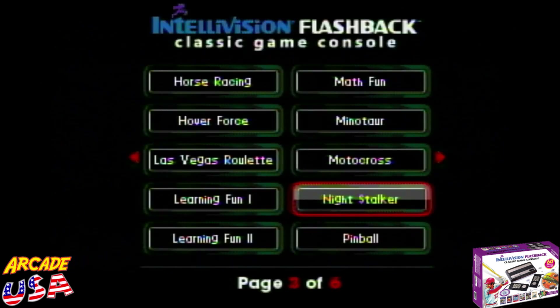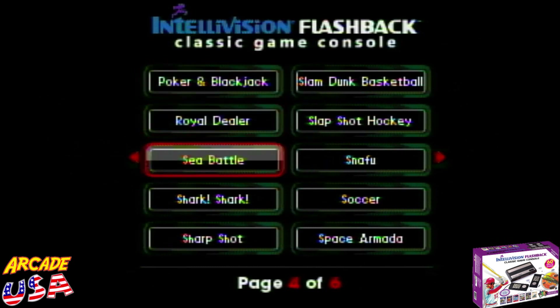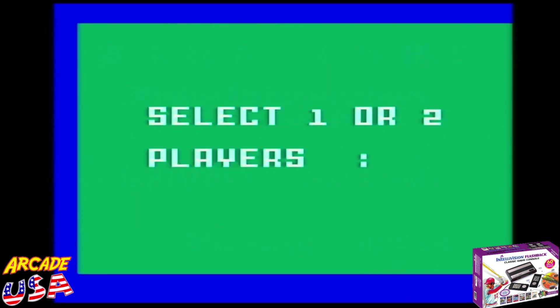Pinball — which is really, really good on here, that's a pretty good game. Let's see what else we got. Snafu — that's a lot of fun, it's like Tron. But Shark Shark — oh my gosh, Shark Shark is such a great game. And Intellivision presents Shark Shark, one player.